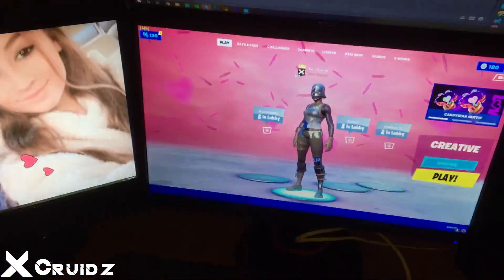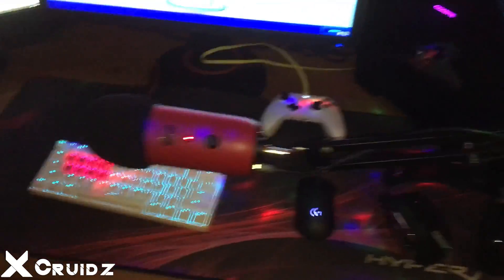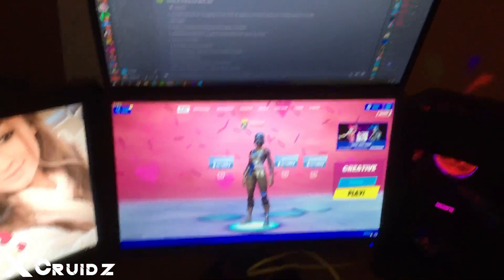Anyway guys, that's really my setup. I hope you guys enjoyed. My name is Zen Crudes — check me out, and yeah, catch you guys later, thank you for watching.